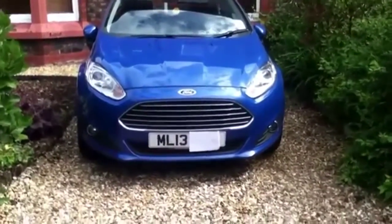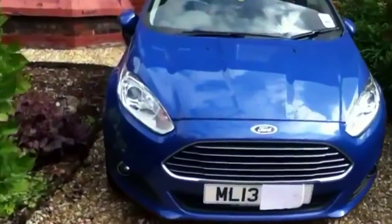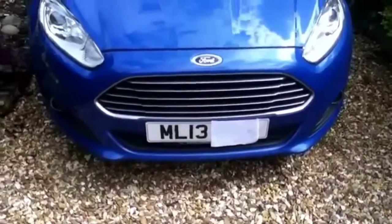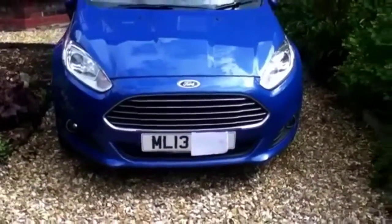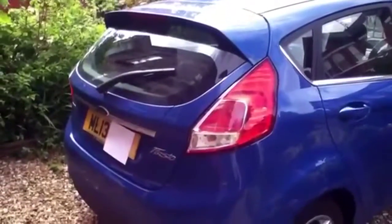Looking at the front of the car, it now has a facelifted sharper grille that looks a bit like an Aston Martin's, plus nicer curved lights as well. Near the back of the car, less has changed.